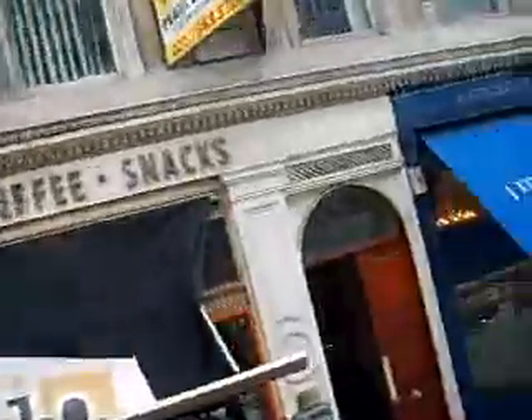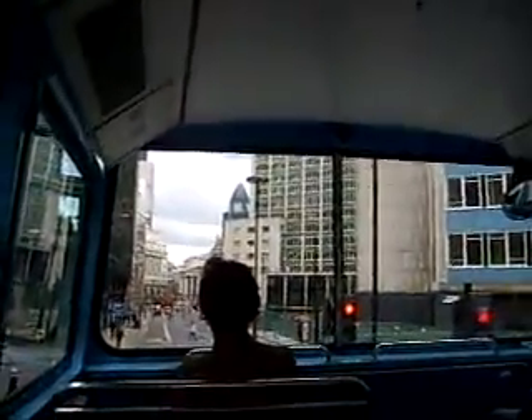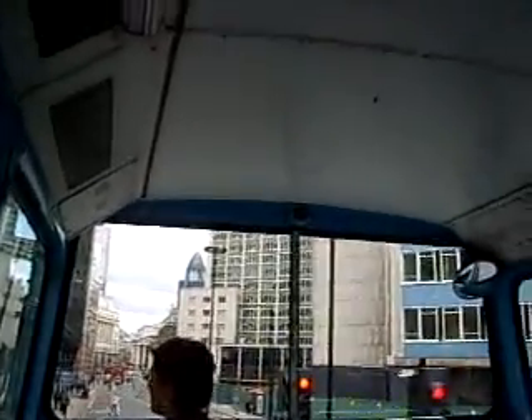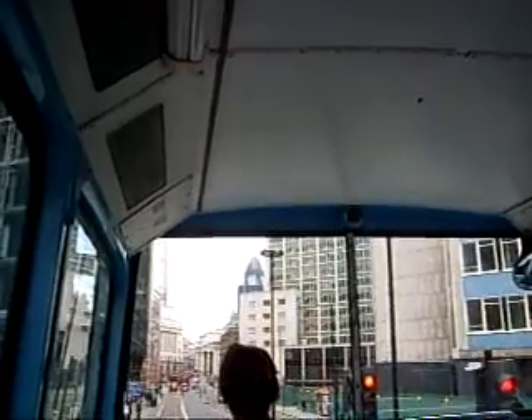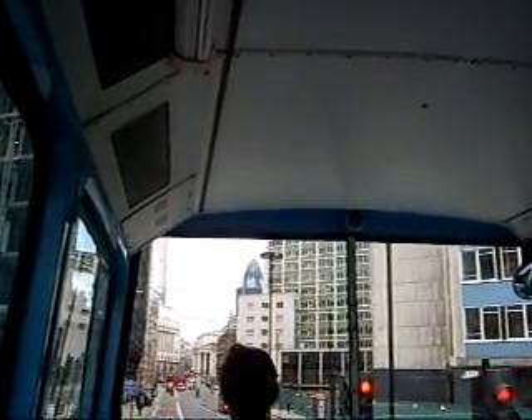This area of London doesn't look that old, but underneath us there are Roman ruins everywhere. There's a lot of modern architecture, post-World War II architecture, with some surviving old buildings. If you had been here before the Blitz, it would have looked completely, completely different.